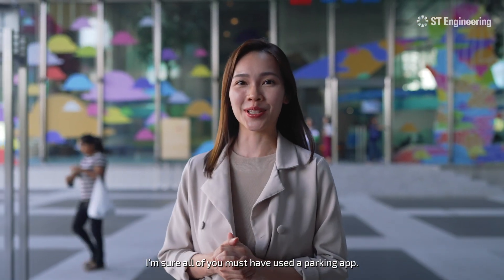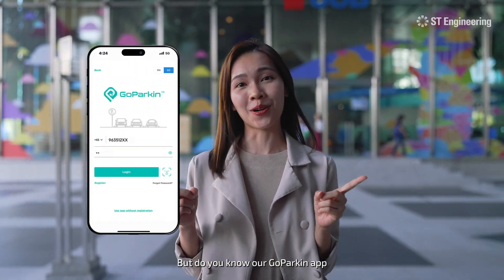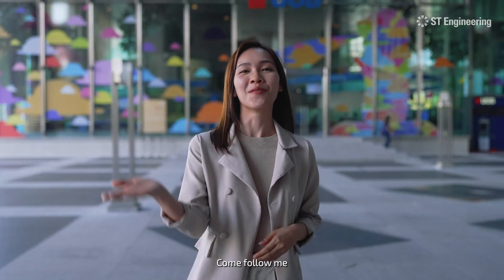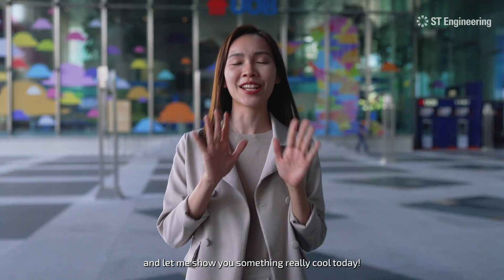Hi guys, I'm sure all of you must have used the parking app, but do you know our Go Parking app allows you to reserve a parking space prior to your arrival? Come, follow me and let me show you something really cool today.